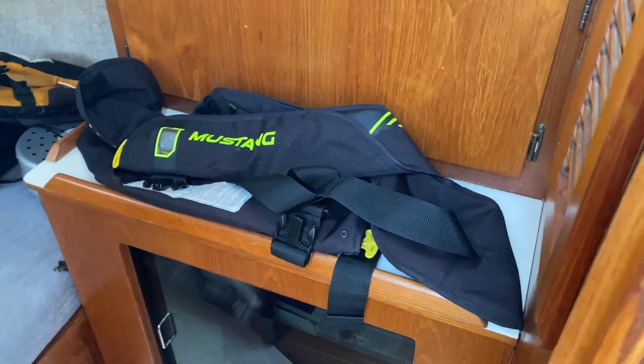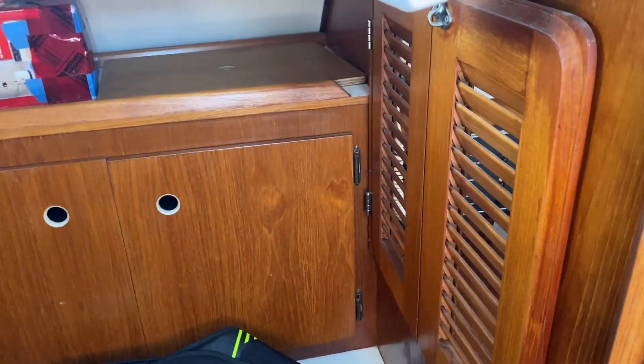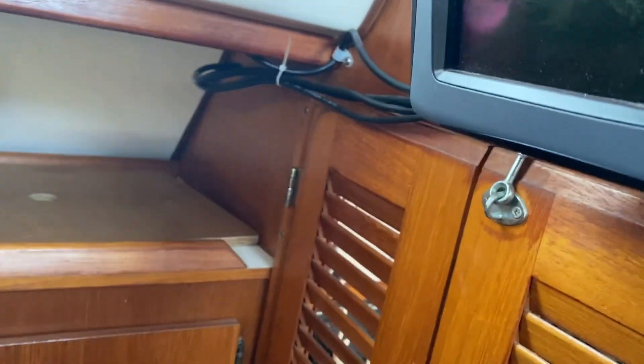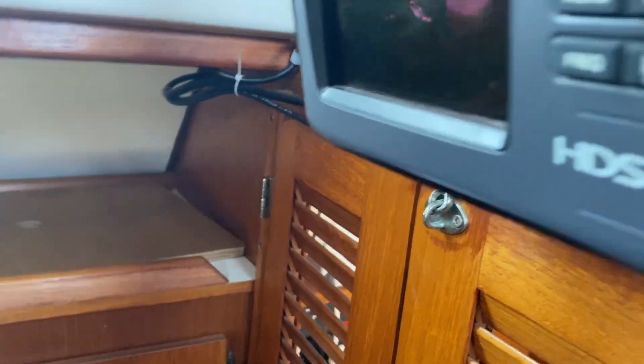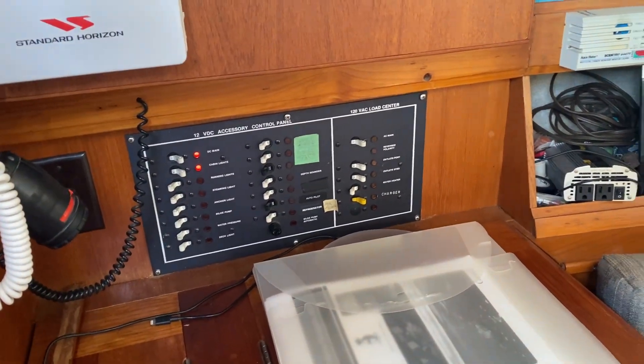There's decent headroom inside this boat — probably 6'3" to 6'4". There's also a Lowrance chart plotter here, so when you're in bed you can see the depth. It's a Lowrance HDS 5X chart plotter/depth sounder unit. You've got your 12-volt and 110-volt loads right there.